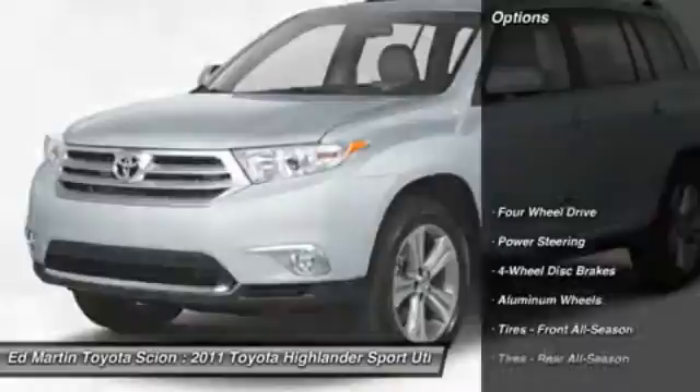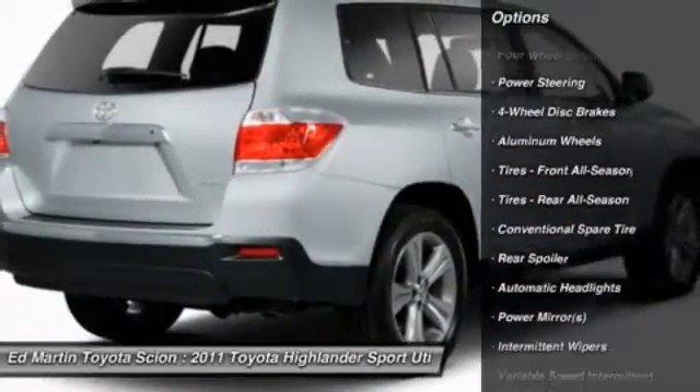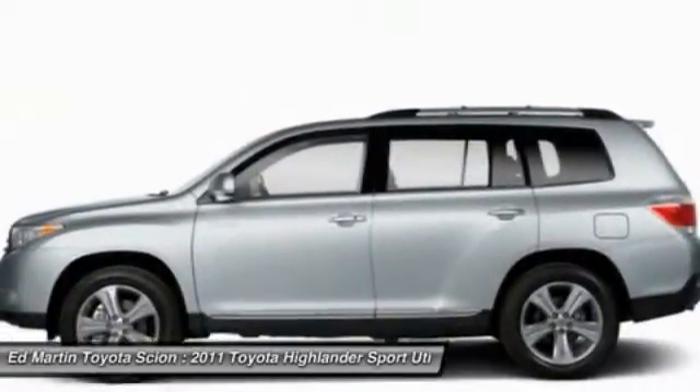Here are some of this vehicle's great options: stability control, traction control, anti-lock braking system, air conditioning, adjustable steering wheel, power steering, driver airbag, cruise control, four-wheel disc brakes, and keyless entry.